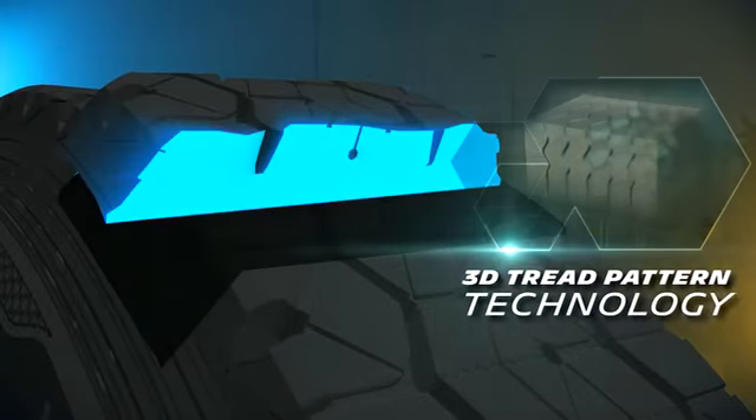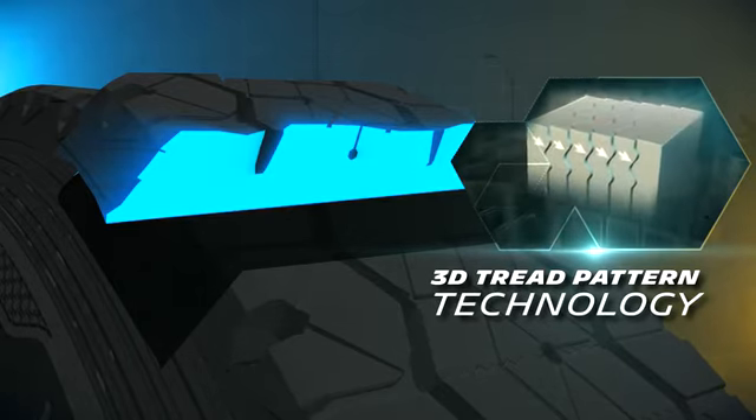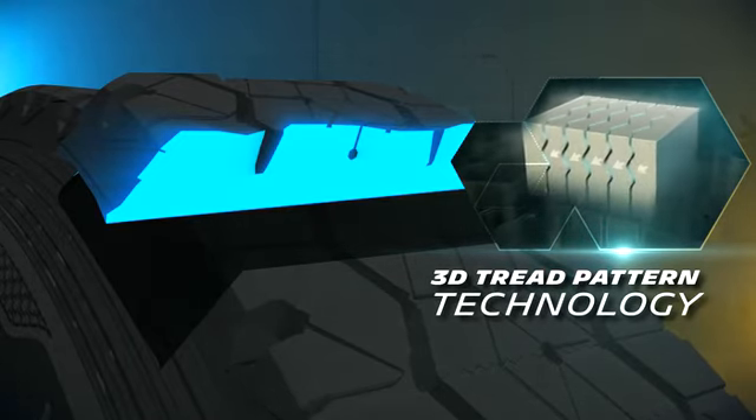Introducing Michelin X-Guard with a 3D tread pattern design made using a unique technology which makes the tire flexible yet firm and gives you extra mileage.